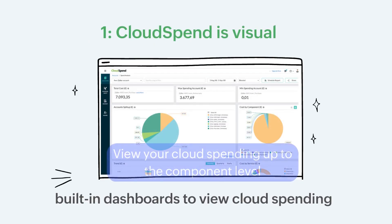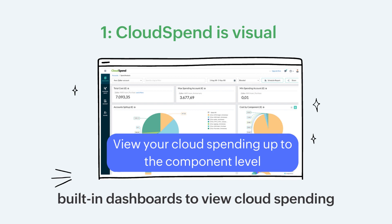Cloud Spend is visual. It offers built-in dashboards to view your cloud spending by region, resource, resource type, and up to the component level.